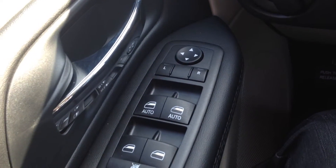Nice black cloth interior, very comfortable too. We've got power mirrors, windows, and locks here on the leather-wrapped steering wheel.